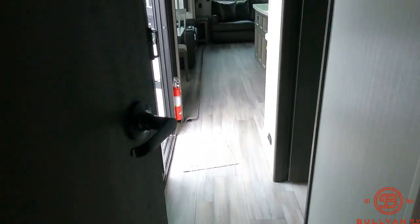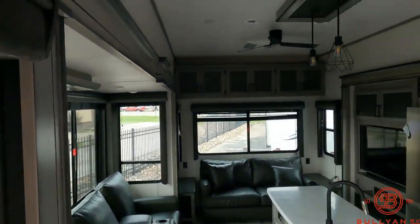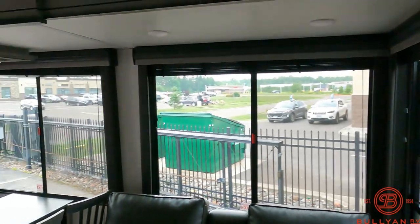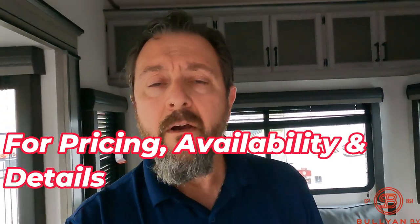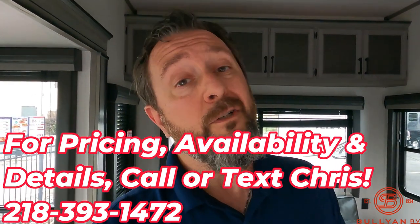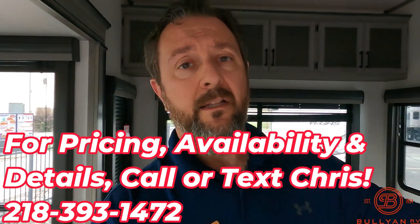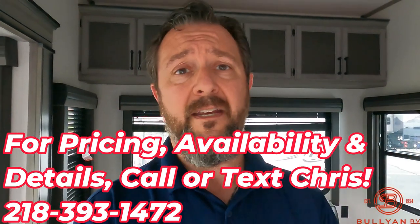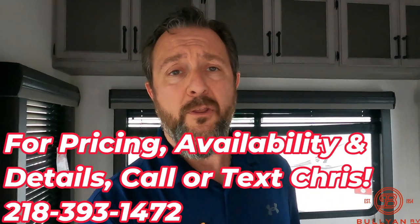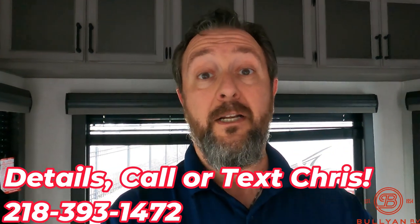Just perfect for a lake lot or a campground. Nice 8-foot high ceilings make it feel open like a fifth wheel — just not the price of a fifth wheel. Once again, this is Chris at Bullion RV in Duluth, Minnesota. For those who don't know where Duluth is, we're at the far western tip of Lake Superior, about 2.5 hours due north of Minneapolis/St. Paul. I've been here 22 years and I'll do whatever I can to earn your business. We take trades. No games, no hidden fees. If you have any interest, feel free to call or text me anytime, day or night, at 218-393-1472. If you like this video, click below and subscribe so every time a new video is made it pops up. Stay safe, stay positive, and happy camping.